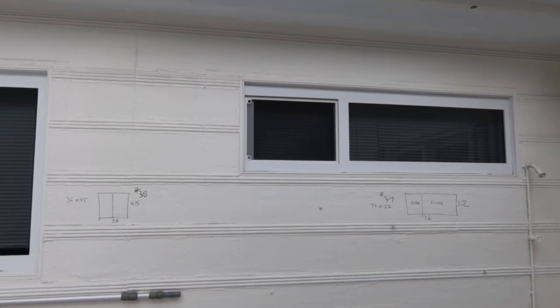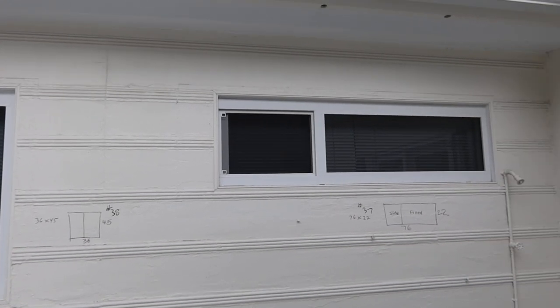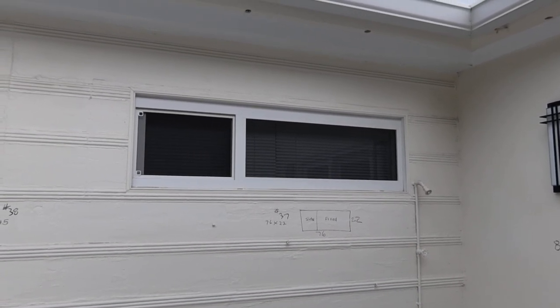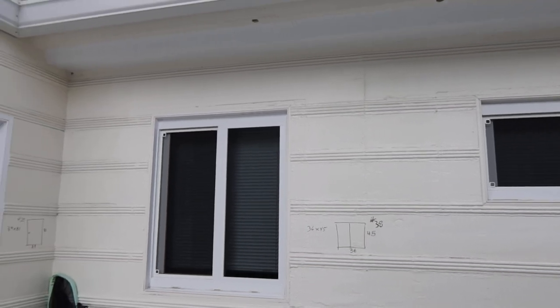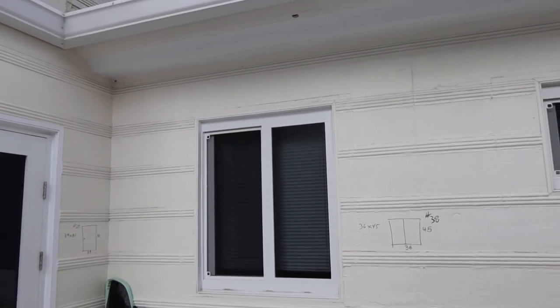These are lots 37 and 38 — more Marvin SIW windows. What you see right here is some slider windows. This one is 76 by 22, and it does have a screen and a blind. Lot 38 is 36 by 45, also with screens and a blind.